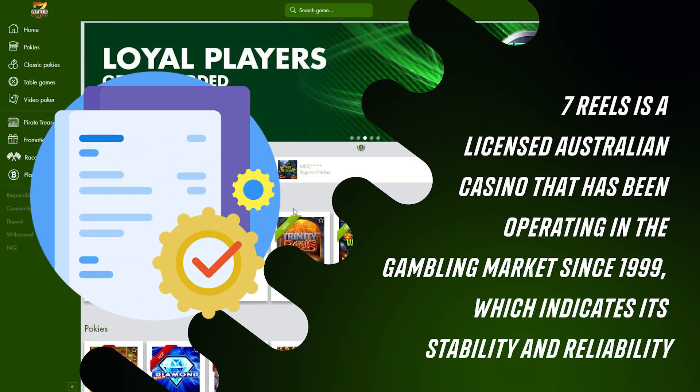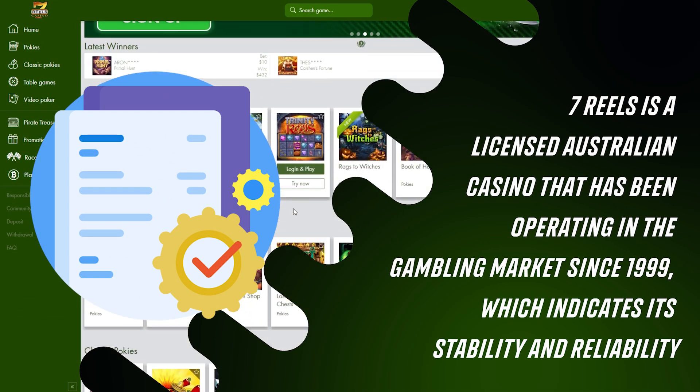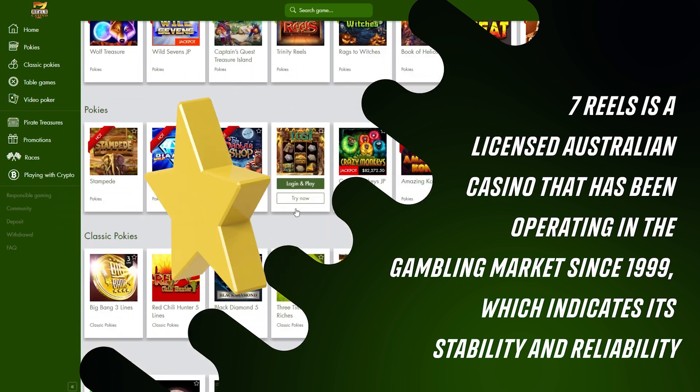Hello! Seven Reels is a licensed Australian casino that has been operating in the gambling market since 1999, which indicates its stability and reliability.